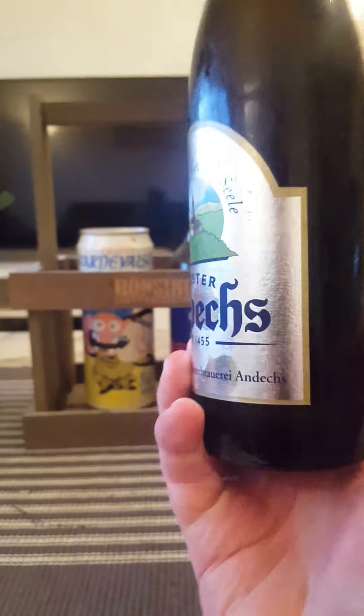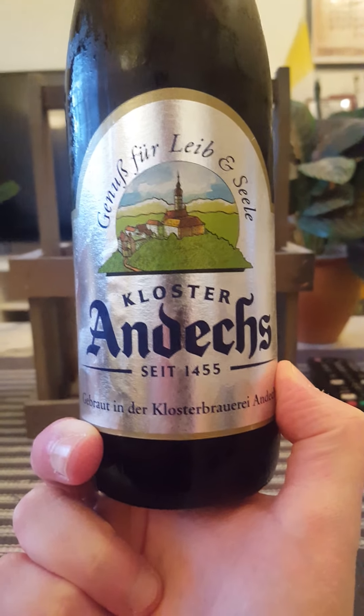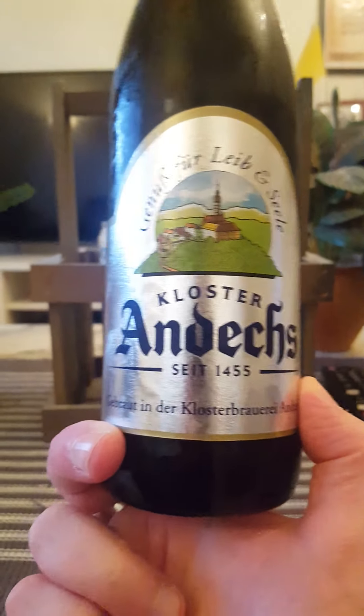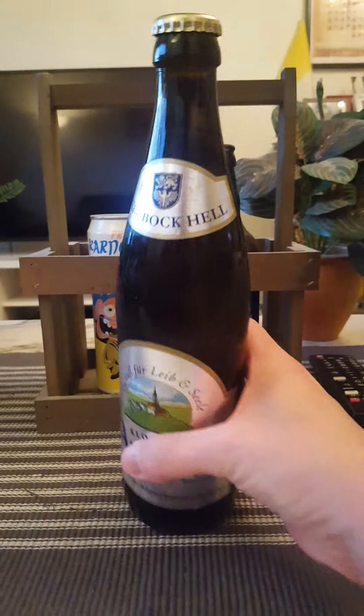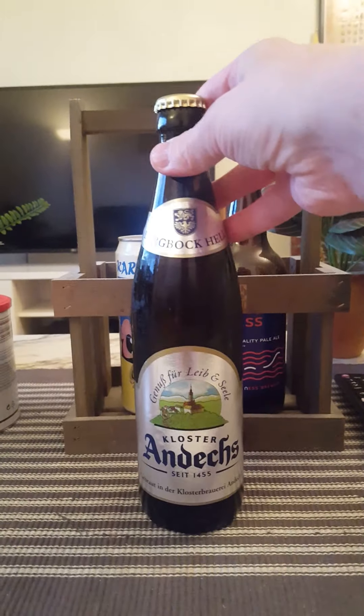This one contains water, malted barley, hops and hops extract. The artwork is looking really nice with that old Bavarian countryside, the church and the monastery. Klosterbrauerei Andechs — and there's the cap: 'Since 1455' they say.